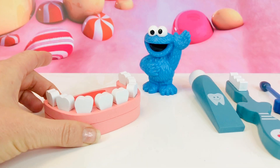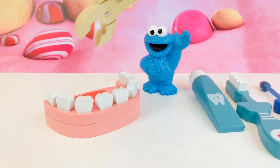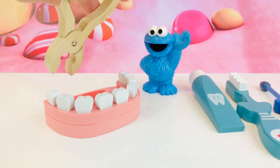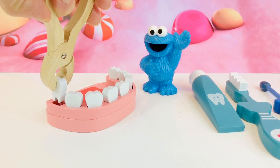Now normally kids have 20 teeth by the time they're three. If you get a cavity and you don't go to the dentist to get it fixed, they might need to pull a tooth with a tool like this. Ouch!